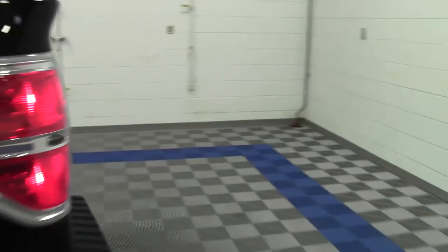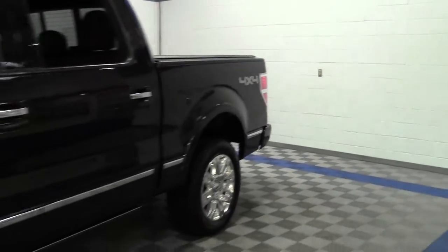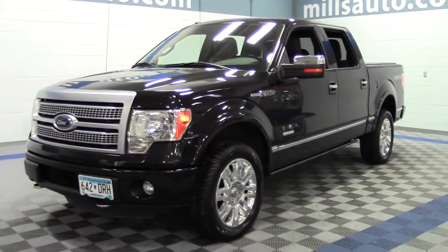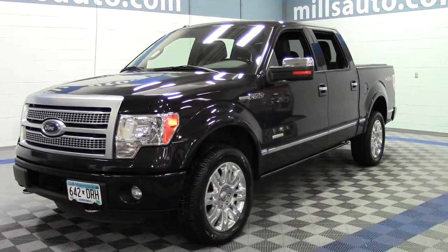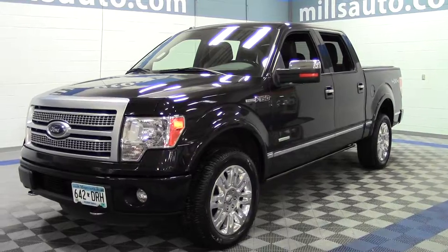So that's the 2012 Ford F-150 SuperCrew Platinum, 60,000 miles, lots of features. If you have any questions feel free to call us at 866-455-7638. This truck is located at Mills Ford in Brainerd Baxter.